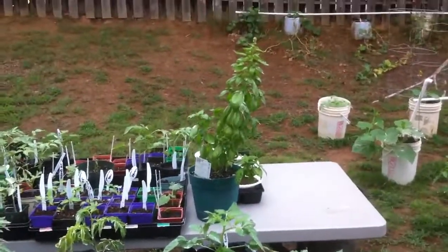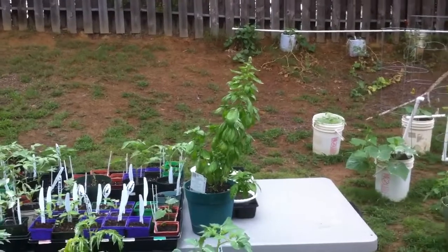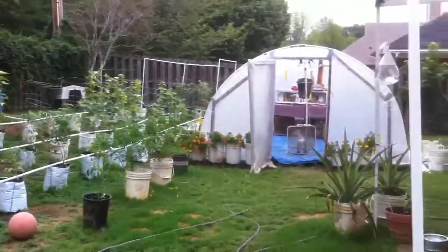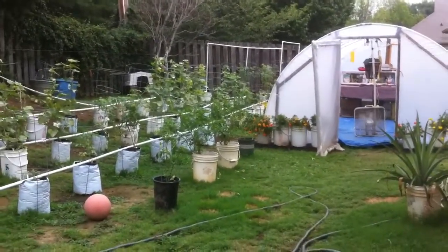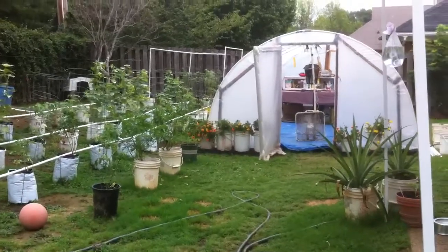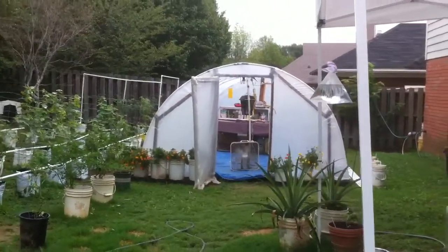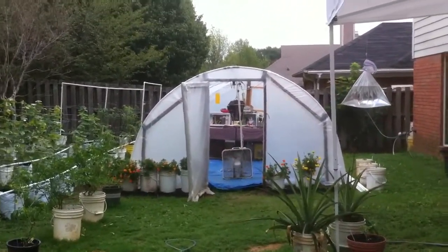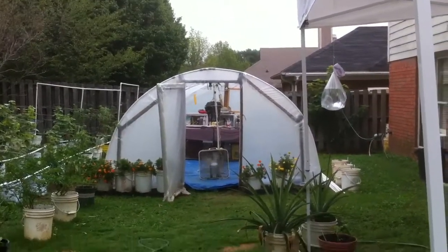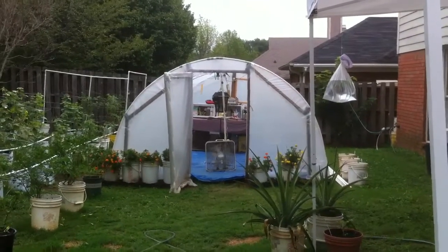I'm going to start trying to propagate some of that basil into a couple other plants so I can spread it out a little bit. The fall garden is starting and it's bearable out here — the greenhouse is bearable too. I'm going to show you what I'm doing with the greenhouse to kind of winterize it. I don't know how much longer I'm going to be here before we move into our new place; we're still running into issues with that.